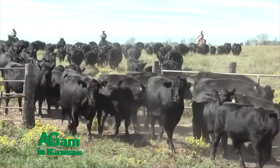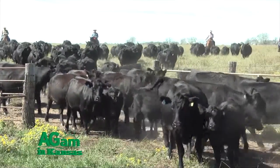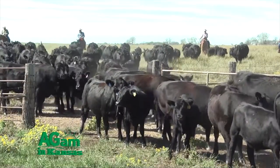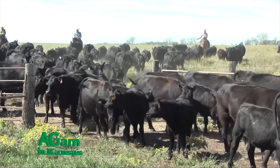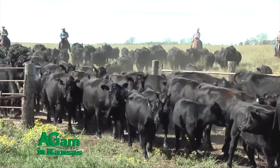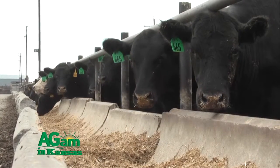Ionophores increase efficiency by 10 percent for only about two cents per head per day — a tremendous return on investment. However, the one downside to ionophores is that while they are great for ruminant species, they are tremendously toxic for horses. If you're feeding Rumensin to your cattle and you have horses around, keep your feed separate — ideally in separate barns — so you don't accidentally get from the wrong bag.